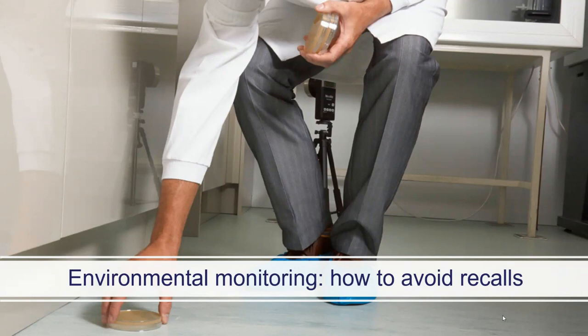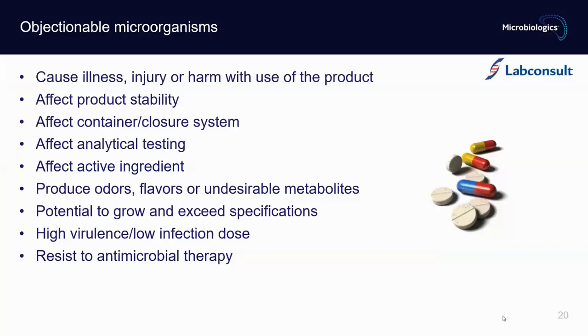In this section, we will speak about environmental monitoring — why it is important and how it helps us avoid warning letters or product recalls. When we speak about environmental monitoring, we automatically speak about objectionable microorganisms. These are organisms that can cause illness, injury, or harm with use of the product; affect product stability, container closure systems, or analytical testing; affect the active ingredient; produce odors, flavors, or undesirable metabolites; have the potential to grow and exceed specifications; and sometimes have high virulence or low infection dose, or may resist antimicrobial therapy. This means we must test for their presence at different steps of the process.